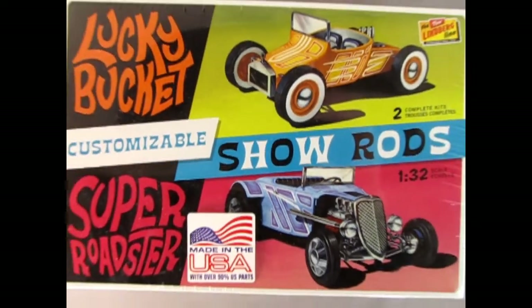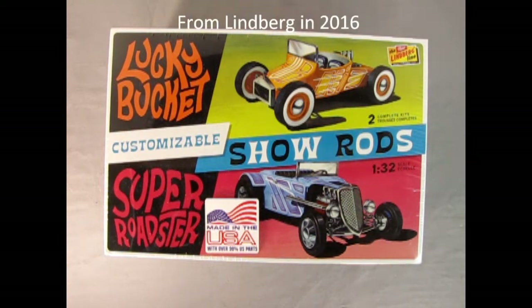Come on, let's go down and I will show you a really cool model for today. Now here we have a model kit that is really cool — it goes back to the early days of Lindbergh and is now out once again. This is the Lucky Bucket kit and the Super Roadster.